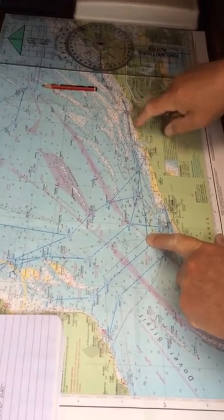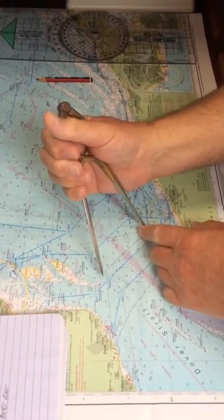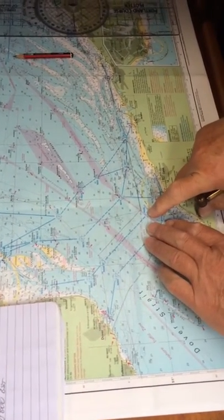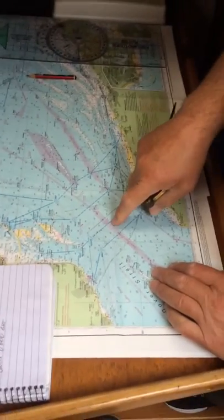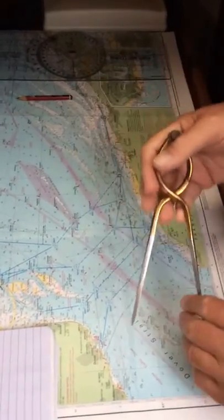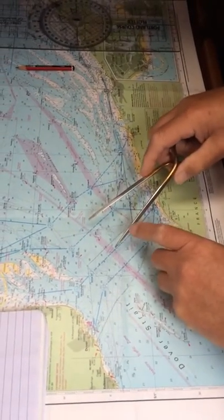We could do with the tide going with us there. But when we cross the shipping lanes, which is going to take us — let's have a look — that's nine miles, so it's going to take us a couple of hours to get across. The tide is going to be coming easterly. Now, if in the middle of the Channel it can be two and a half knots, that will take us five nautical miles out of the way.